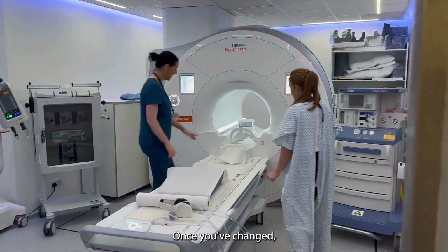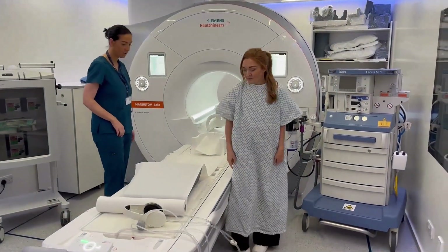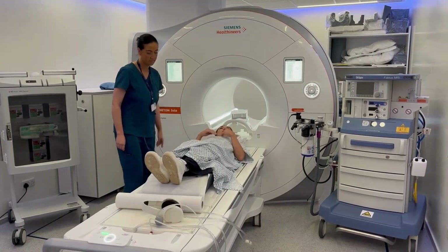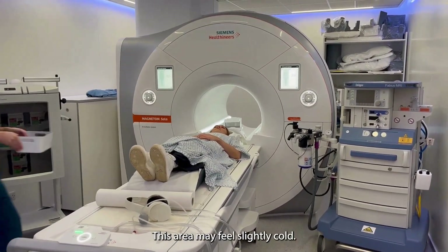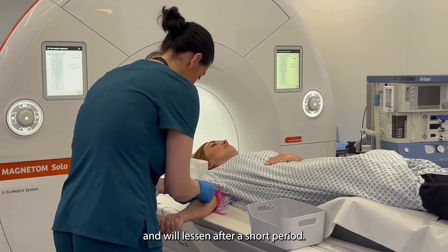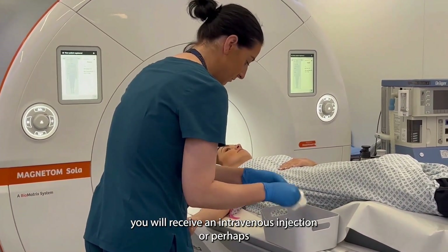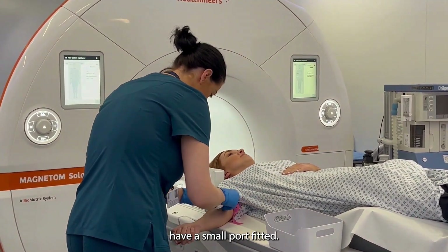Once you've changed, you will be taken to the preparation room. Sometimes contrast medium may be needed to enhance the visibility of specific structures. This area may feel slightly cold, but all of these things are normal and will lessen after a short period. If contrast medium is part of your examination, you will receive an intravenous injection or perhaps have a small port fitted.